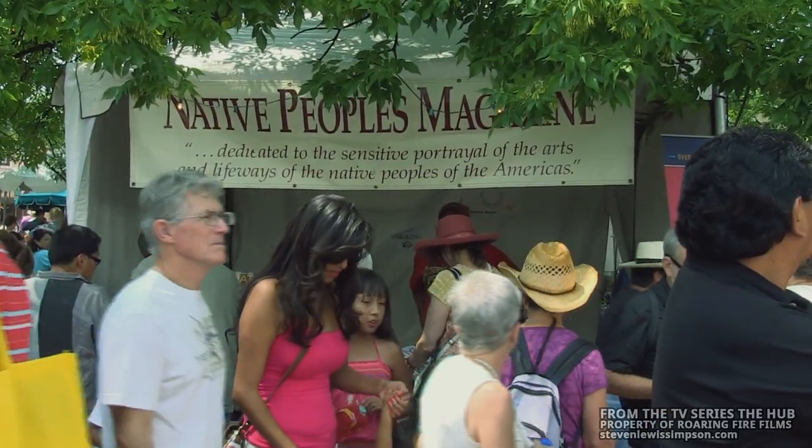We're at the Native People's Magazine booth at Indian Market with the editor Daniel Gibson. What are the highlights for you for Indian Market?